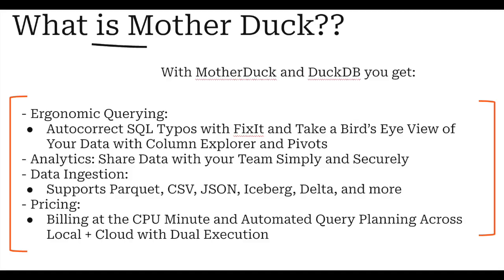Basically, what is MotherDuck at the end of the day? It is just managed compute for DuckDB. If you go to MotherDuck's website, they talk about things you'd expect: ergonomic querying, analytics, sharing data, data ingestion — pretty standard stuff. They also talk about their pricing at the CPU minute, which is interesting. A lot of places like Databricks charge per hour, so they seem to be a cheaper option, possibly.